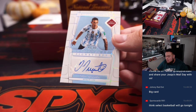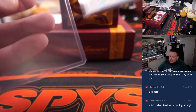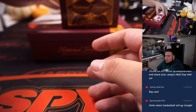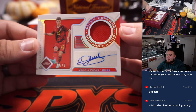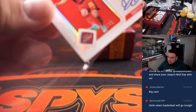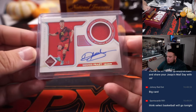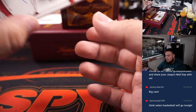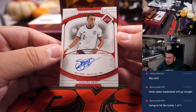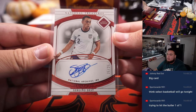We got Di Maria legendary signatures, 46 out of 99 — Argentina, going to Carl. And we got a Dennis Praet for Belgium with a patch, out of 49 — that is for Belgium and Daniel Smith. And we got an on-card Serginio Dest for USA — America! 25 out of 25 — Carl, there you go buddy!